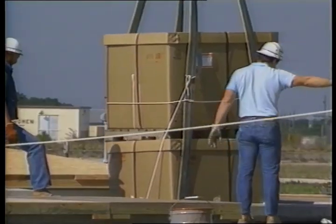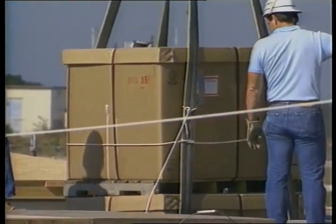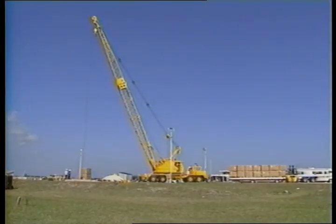It was the most economical site to prepare for the storage, and it's also good for security reasons — it's underground. Space workers slowly lowered the first crates into the ground. The Minuteman Complex, which is about 15 miles down the beach from where Challenger lifted off a record 10 times, will hold the recovered debris.